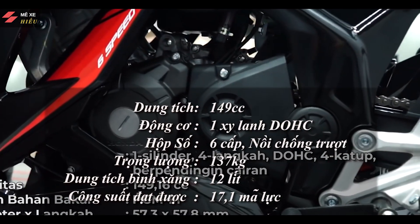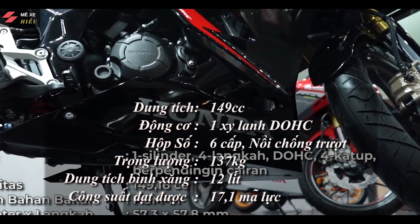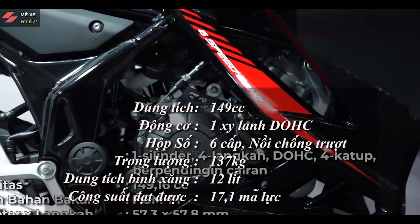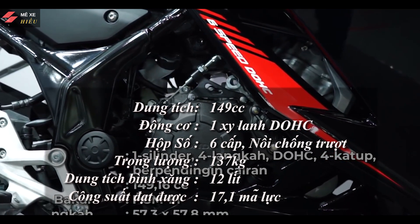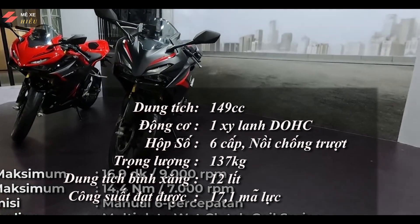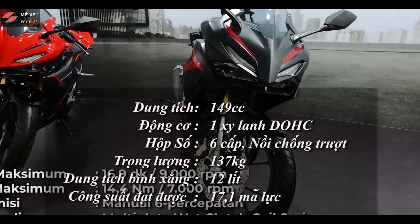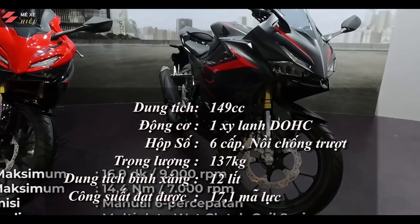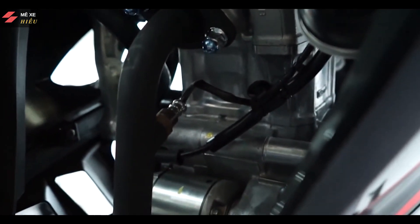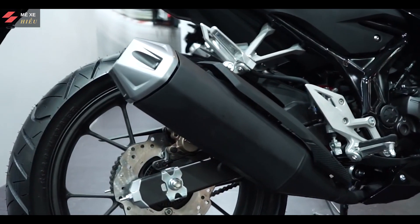Chi tiết mà rất nhiều anh em quan tâm, đó là trái tim của CBR150RR 2021, thì được trang bị khối động cơ xi-lanh đơn DOHC 6 cấp số, cho ra công suất là 17,1 mã lực tại vòng tua là 9.000 vòng trên phút. Mô-men xoắn của nó là 14,4 Nm tại 7.000 vòng trên phút. Động cơ thì được trang bị bộ ly hợp chống trượt, đáng giá nhằm cạnh tranh với đối thủ R15V3 cũng được trang bị nồi chống trượt này. Ống xả của xe vẫn là ống xả đơn như ở phiên bản CBR150RR cũ, nhưng vẫn đem lại thiết kế sắc xảo và đậm chất thể thao.